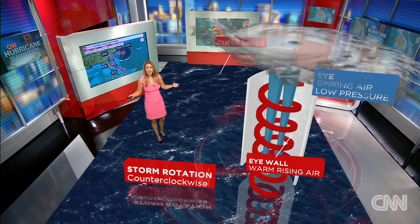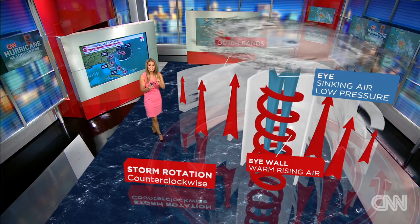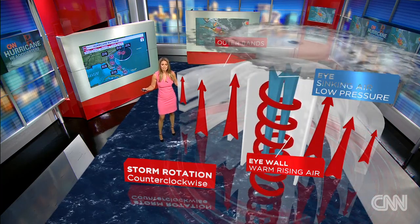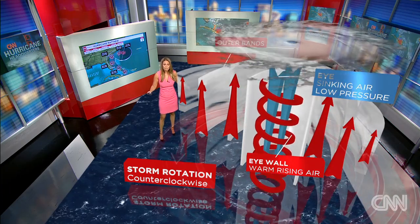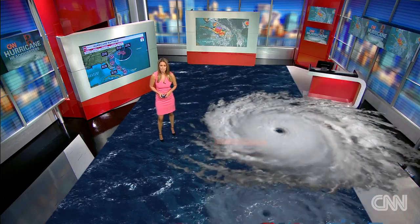Once you fan the storm out, the winds start to get a little bit less and less with this particular hurricane. The hurricane winds extend about 45 miles from the center, and then tropical storm force winds extend nearly 200 miles from the center.